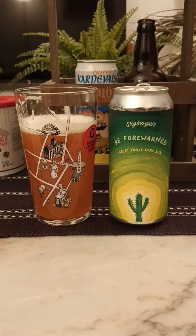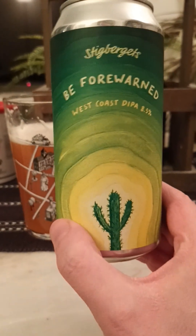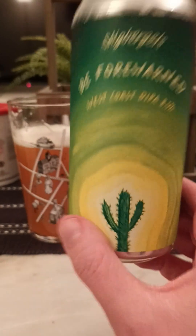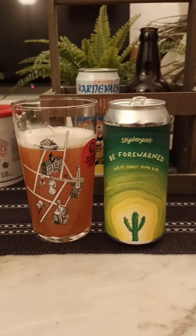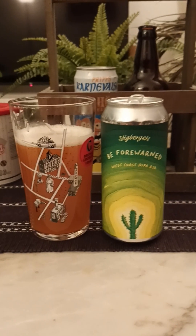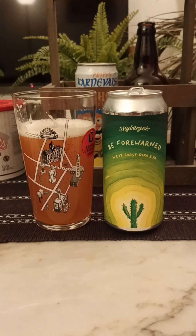Yeah, it's a good one, guys. West coast double IPA, 8.5 percent — be forewarned, they say on the can — from Stickybeak Brewery out of Gothenburg. It's got some lovely floral notes, long lingering bitterness, not so much on the sponge cake, but it's a lovely west coast double IPA. For me, I'm going to give it a straight up 3.75 out of 5. Thank you for watching.